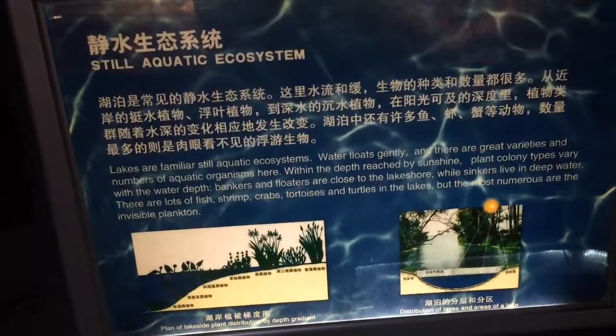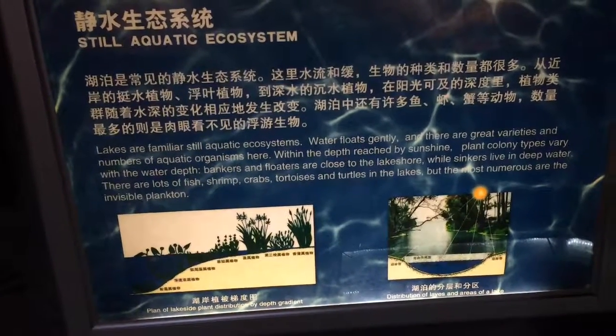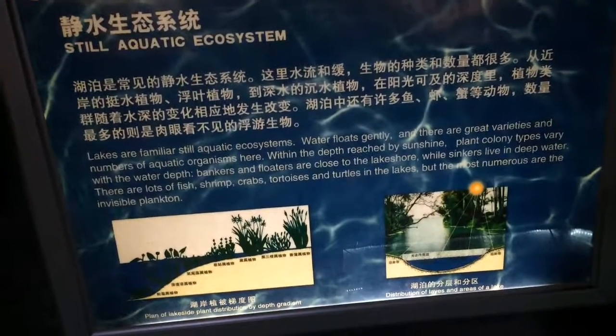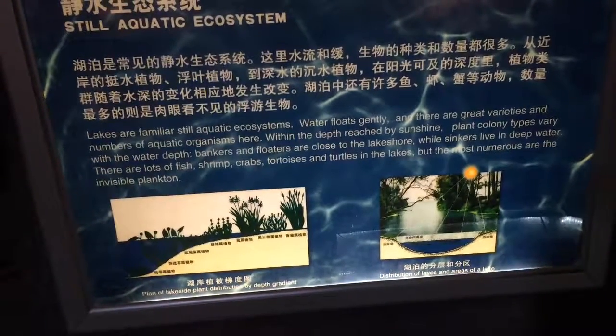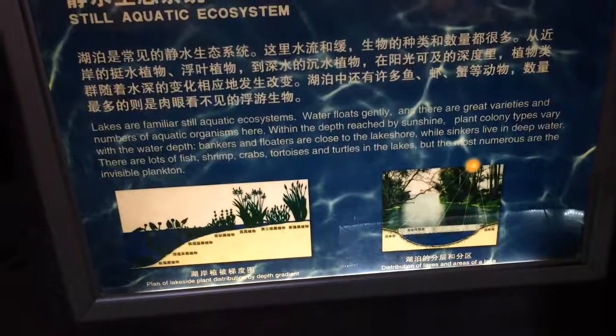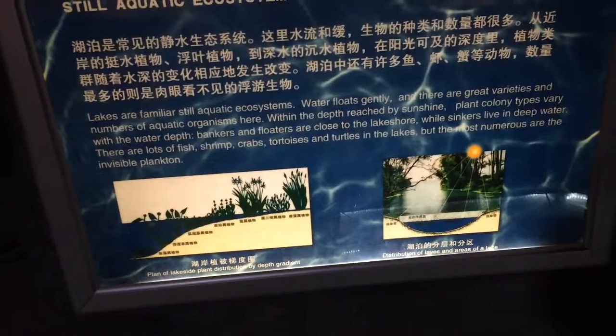Aquatic ecosystem: water flows gently. The number of aquatic organisms varies with water depth. Anchored and floating plants are close to the lakeshore, while sinkers live in deep water. There are lots of fish, shrimp, crab, and turtles in the lakes, but the most numerous are the invisible plankton.